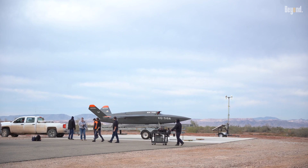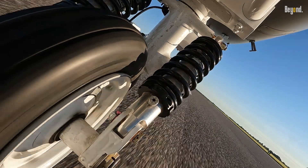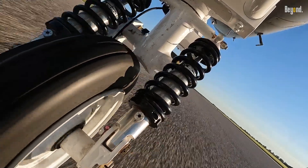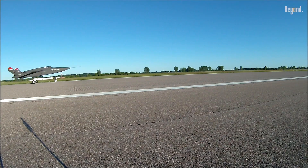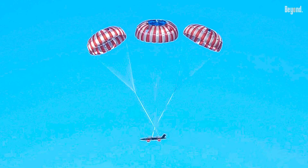Then, the drone introduced a new trolley launch system. The Valkyrie accelerates down the runway, its engine throttles up like a traditional jet. Once it reaches liftoff speed, the drone separates from the trolley, which then deploys drogue chutes and brakes to stop on the runway.